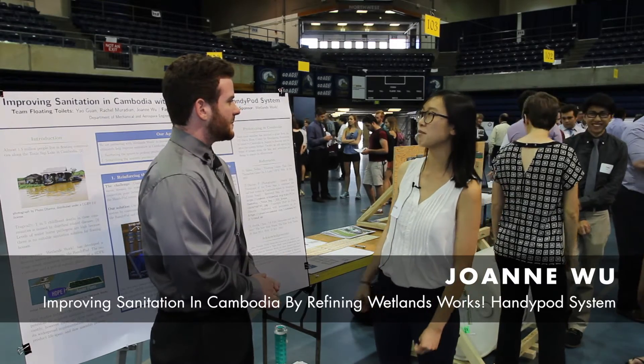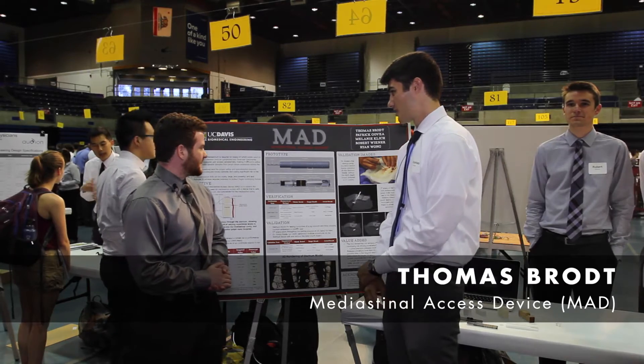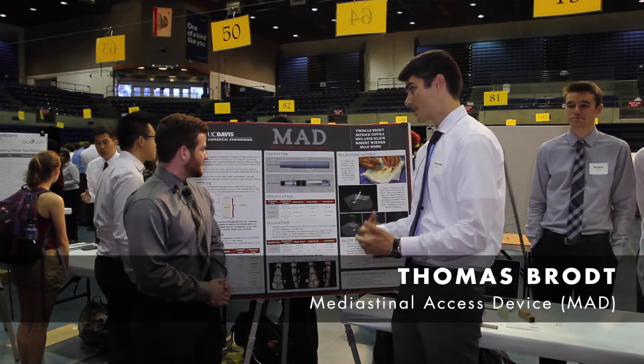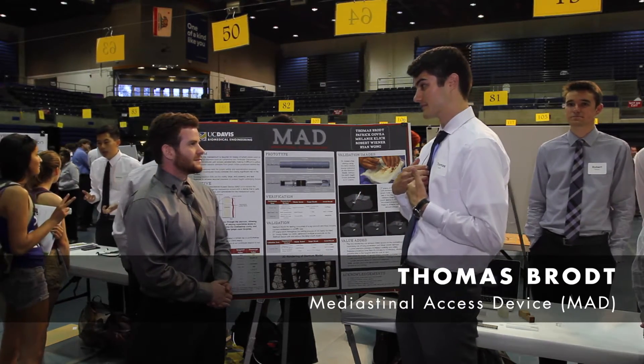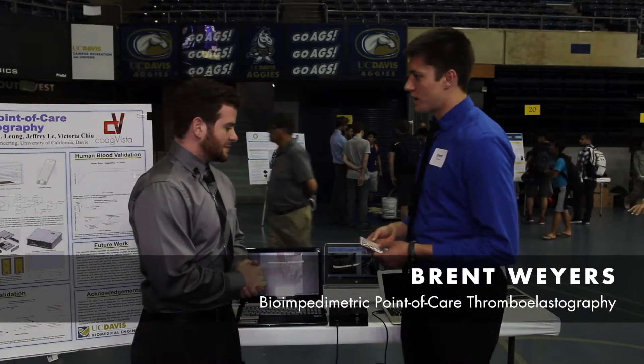We worked on improving sanitation in floating communities in Cambodia. And if you look over here, we made a portable device to measure coagulation properties of blood.